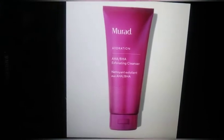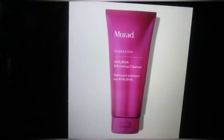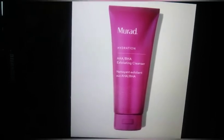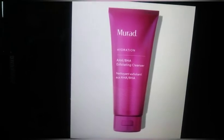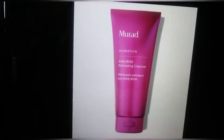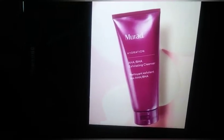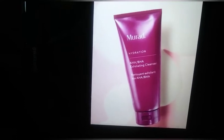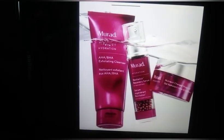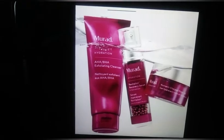Spoiler number seven is Mirad HABHA Exfoliating Cleanser, priced at $40 — I was not expecting that price. It cleanses and exfoliates to reveal smoother skin, exfoliating to open hydration pathways — I love the description of that. It optimizes skin's ability to attract and hold moisture. It's an intensive triple-action exfoliator with a proprietary blend of salicylic acid, lactic acid, and gluconic acid that polishes away dull, dry skin without irritation. Good for all skin types.